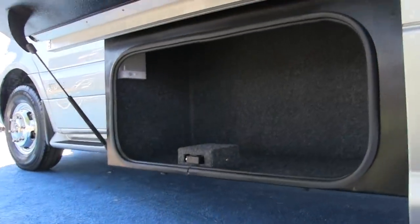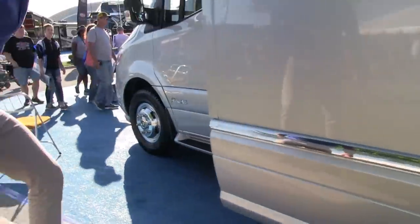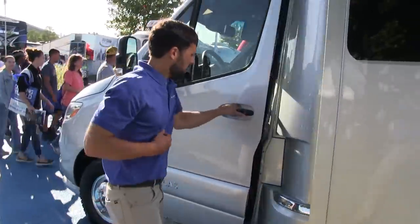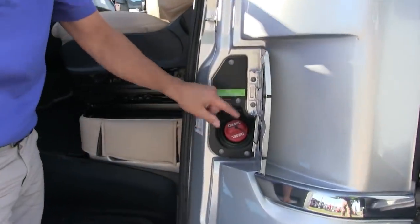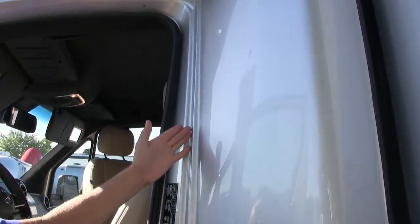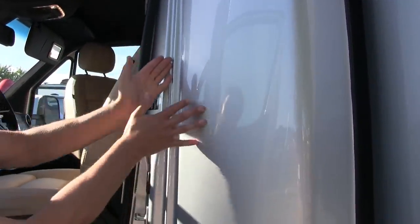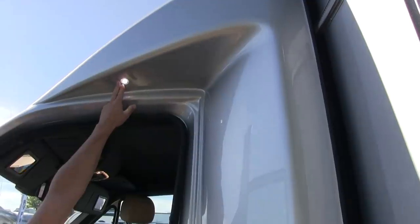There's another storage compartment here. Over on this side you have the diesel fuel fill right behind this compartment. Looking at the transition where the cab meets the motorhome section — there's no seam, making it really easy to clean with no transitions. Even up top where the cap is, it's seamless. There's also a convenience light here and a slide-out topper.